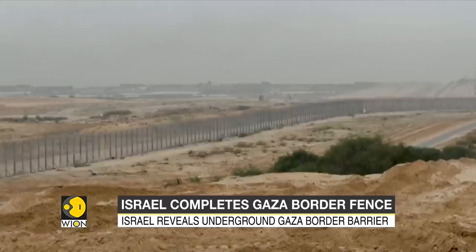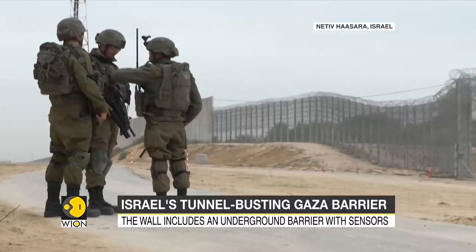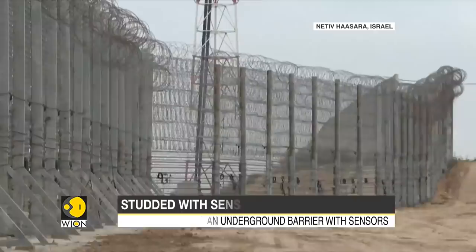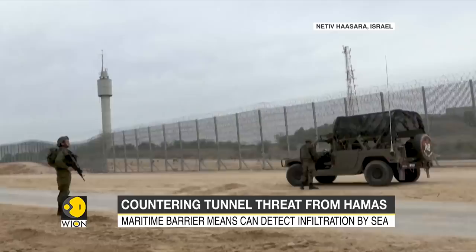The barrier is equipped with underground sensors, radars, and cameras. The project's smart fence is more than 20 feet high. The Defense Ministry did not disclose the depth of the underground wall, but the underground reinforced concrete wall is studded with sensors to detect tunnels. Its maritime barriers include means to detect infiltration by sea, a naval barrier, a remote-controlled weapons system, and a command control room.